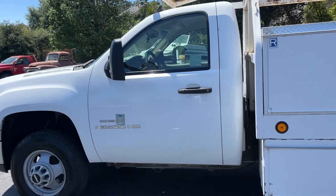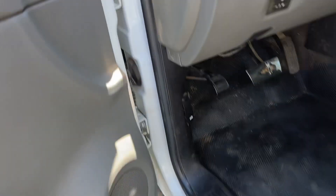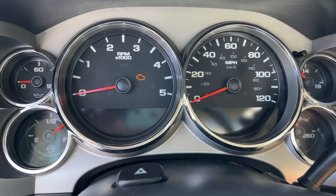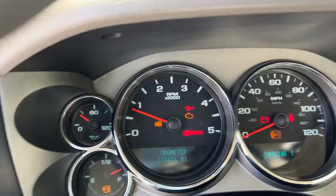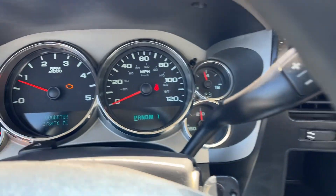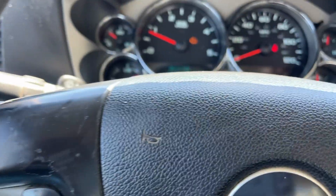Let's fire it up — and that'll be that. Radio, air conditioning. There's the odometer. Truck's running. Got cruise control.